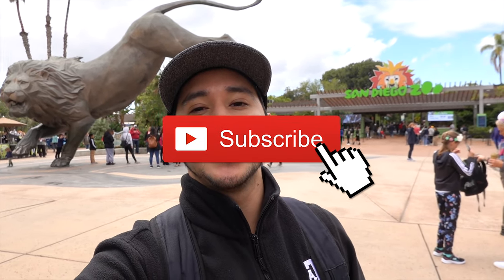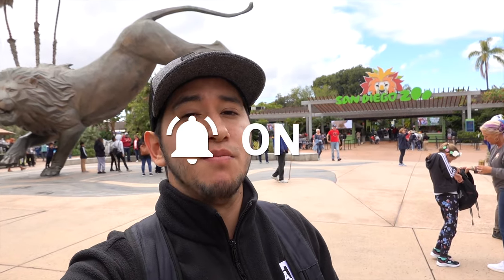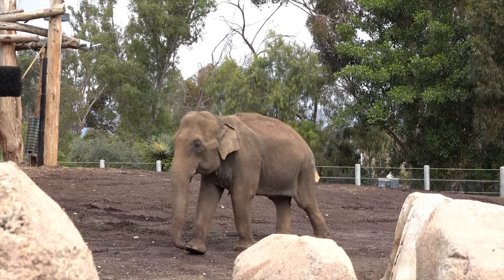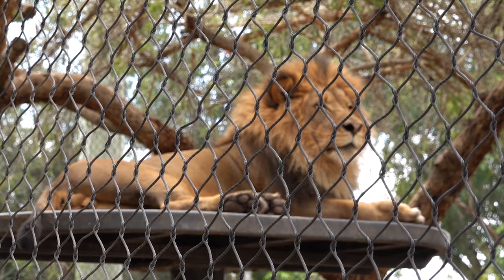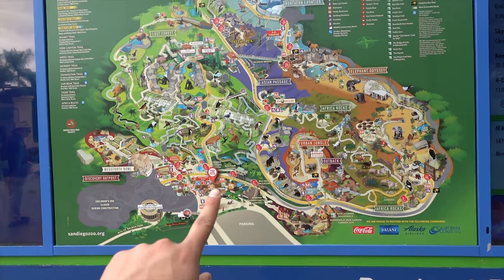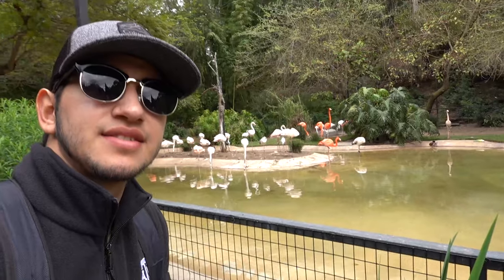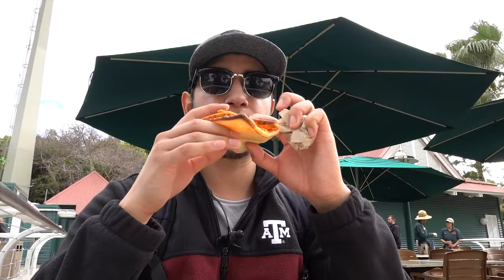You guys, you heard that right — today we're visiting what is considered the best, the most important, the most popular zoo in the entire world. This zoo is home to more than 3,500 animals of more than 650 species. This place is humongous and there is no way you can see everything in one single day, but we're gonna try our best.